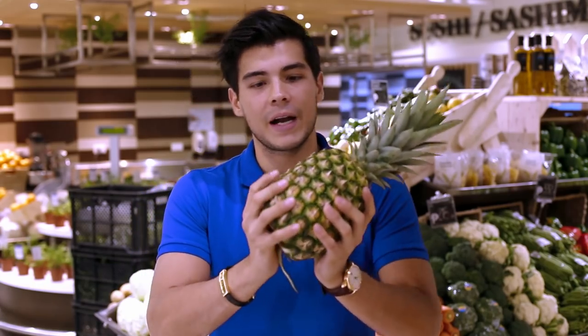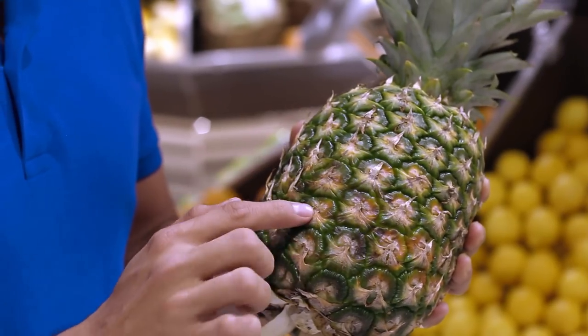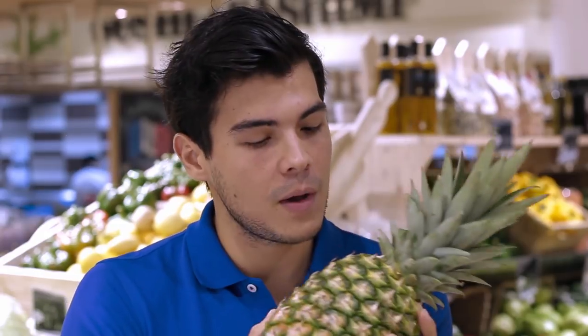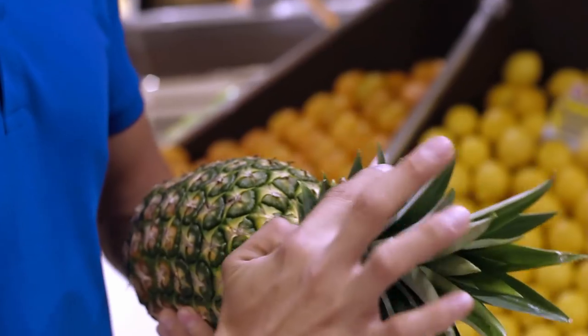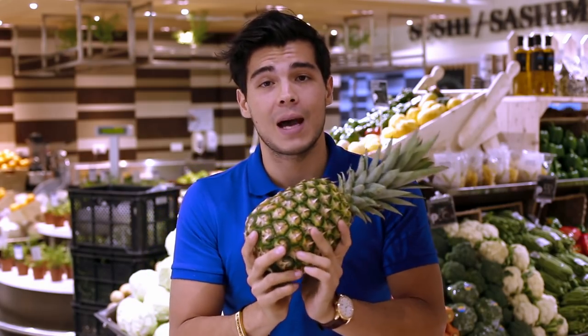For a nice sweet pineapple there's three things you're looking for. One is a slight discoloration in the skin between green and orange. Second — you see a lot of people doing this — you smell the stem, it has to be nice and sweet. Third, you want the leaves to be as green as possible, and this shows you that you have a nice ripe pineapple.